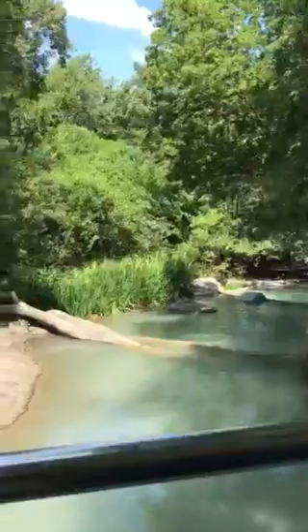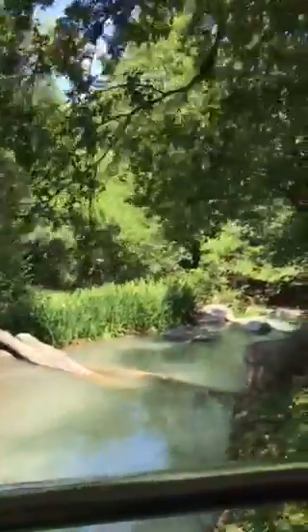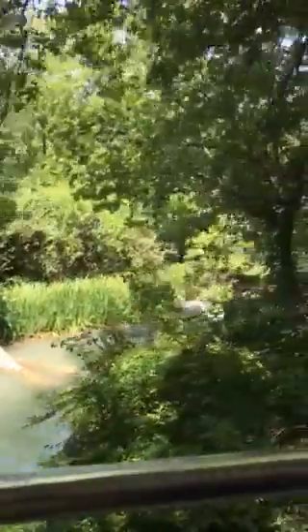All right, everybody enjoyed that water. This is the back side of the waterfall. How amazing is that?